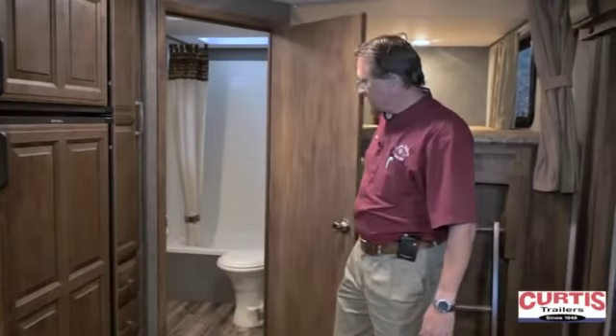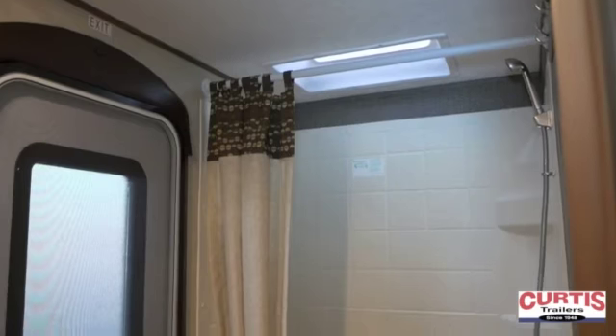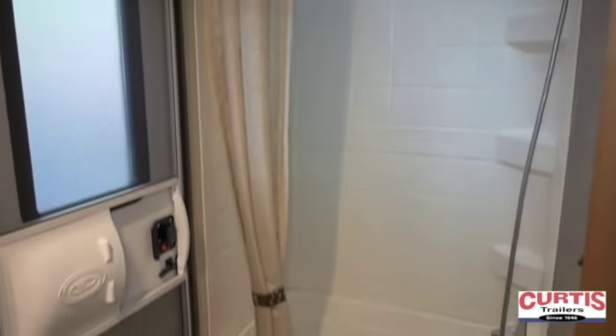Here we have the bathroom, also featuring the second entry door we saw from the outside. It's got a full tub shower with enclosure and a porcelain toilet.